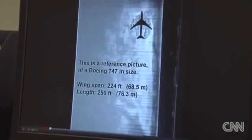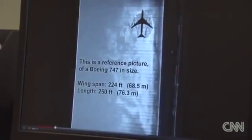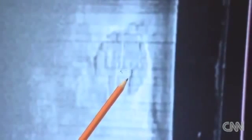Sonar readings show it's about 60 metres across, or the size of a jumbo jet, and it's not on its own down there. The Ocean Explorer team also found another smaller disc-shaped object nearby. Both show a rigid tail or drag marks more than 400 metres long.